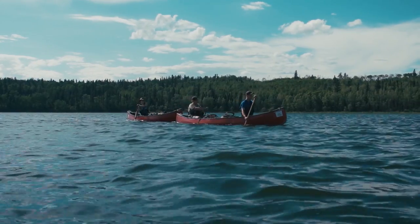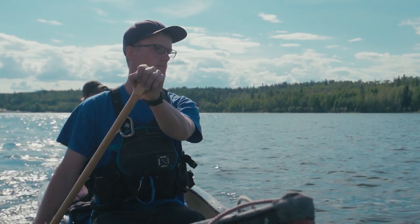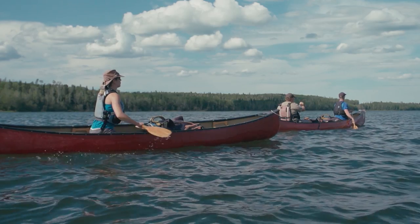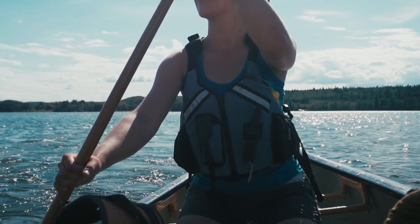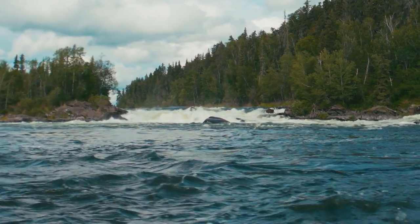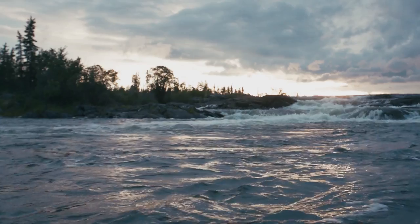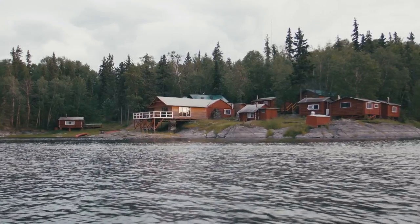We left from Missanipi and travelled to Stanley Mission, which is one of the most commonly travelled — and perhaps one of the most populated — routes on the Churchill. The interesting points along the way would be some of the waterfalls we see. We stopped at Robertson Falls for some pictures and some fishing.